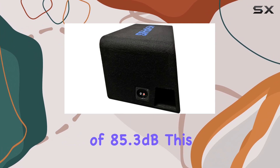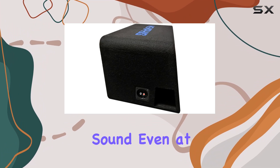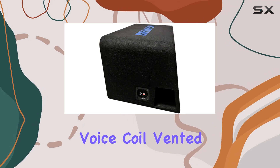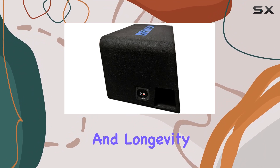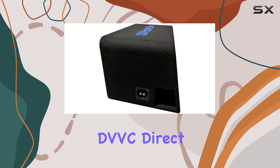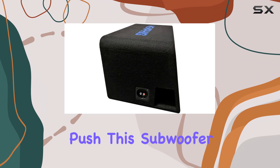With a sensitivity of 85.3 dB, this enclosure delivers crisp, distortion-free sound even at high volumes. The 2.5 inch aluminum voice coil, vented cast aluminum basket, and double stitched rubber surround ensure durability and longevity under heavy use. Features like DVVC direct vent voice coil cooling and a reinforced spider let you push this subwoofer to its limits without worrying about overheating or performance degradation.